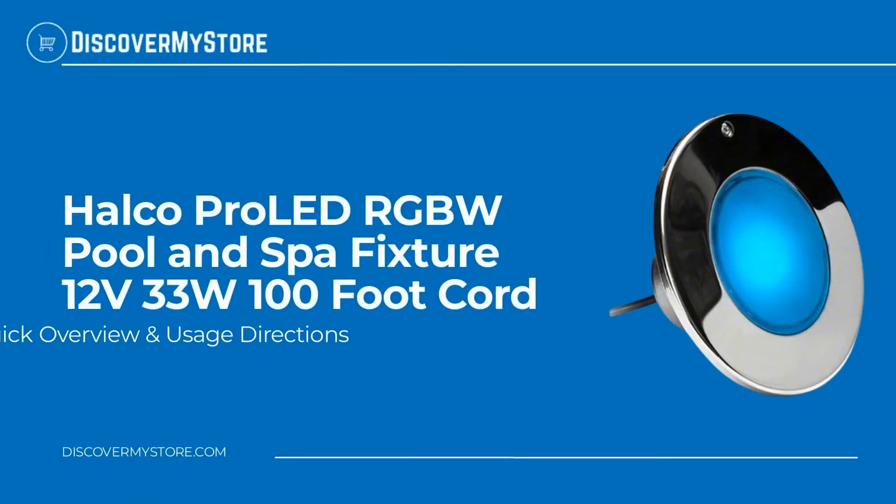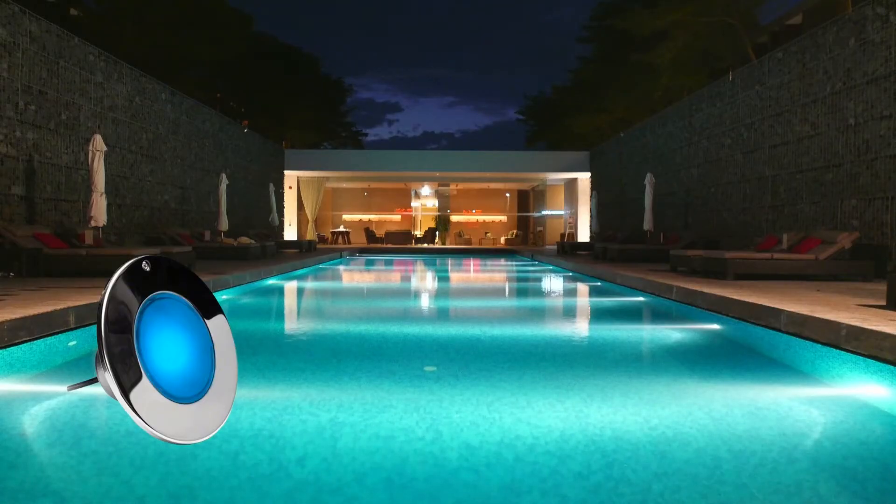In this video we will quickly overview the Halco Pro LED RGBW color changing pool and spa fixture, 12 volt, 33 watt, 100 foot cord. All Halco RGBW LED pool light fixtures feature a superior rugged construction that is unmatched in the industry and produce multiple colors and light shows. Lights can also be effectively controlled by most Pentair and Jandy pool automation systems.